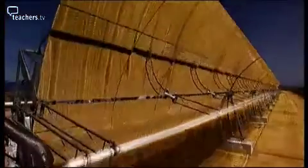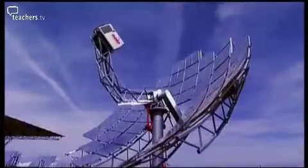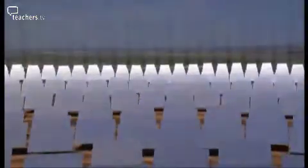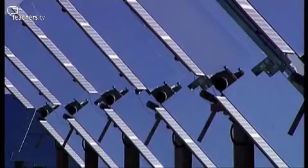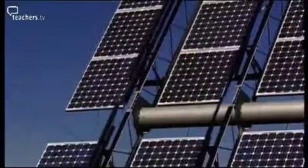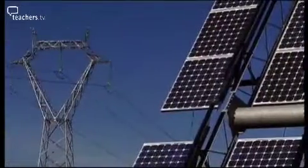Can the sun solve the world's energy needs? New solar technologies using ancient principles promise to reduce dependence on fossil fuels. It's clean and it's endless. If you wanted to generate all the world's electricity, you could do it with less than 1% of the area of the world's deserts.